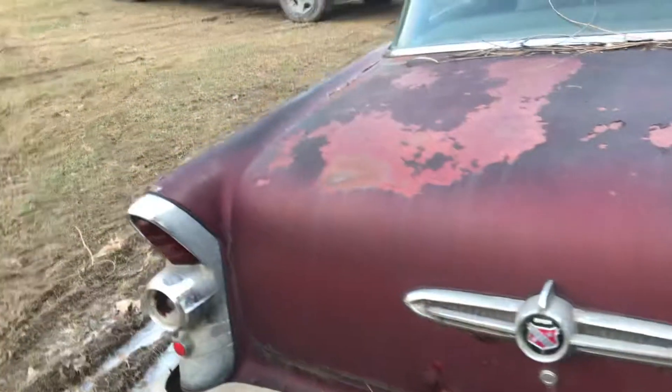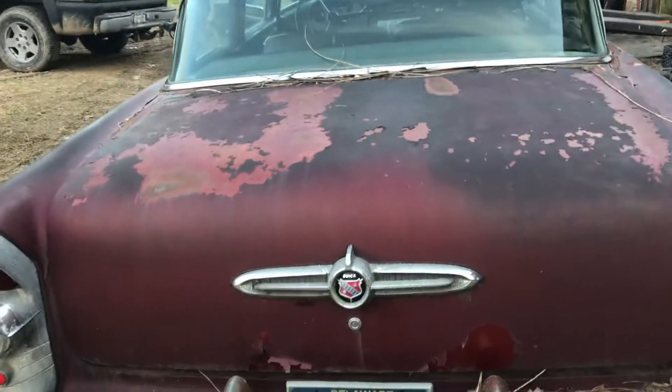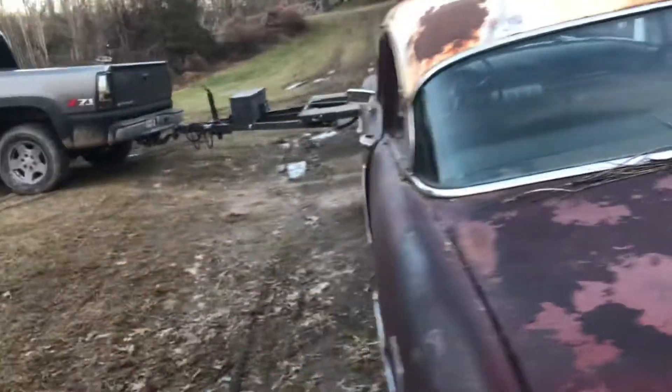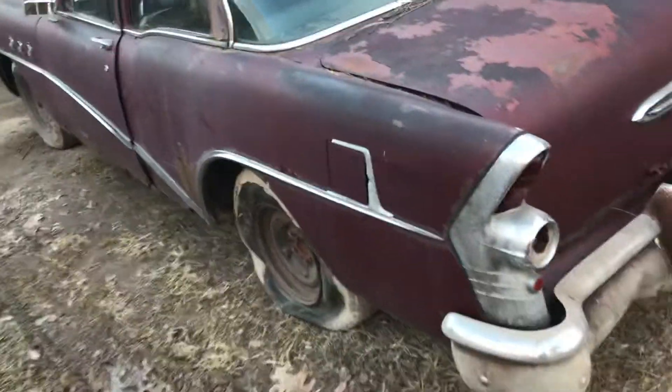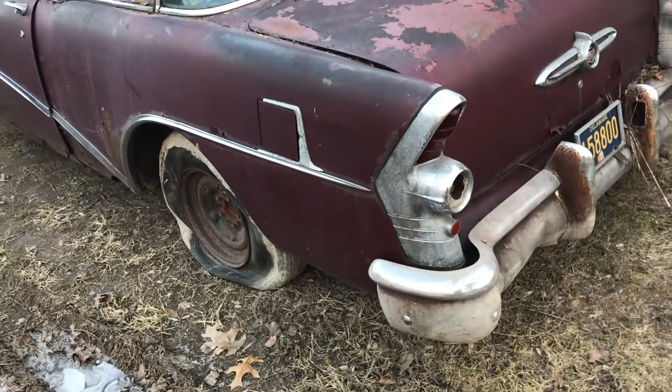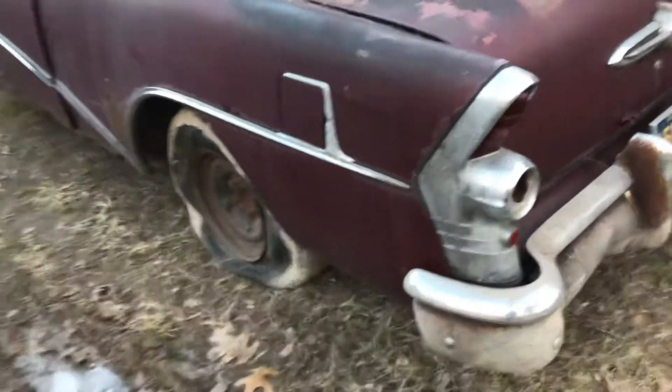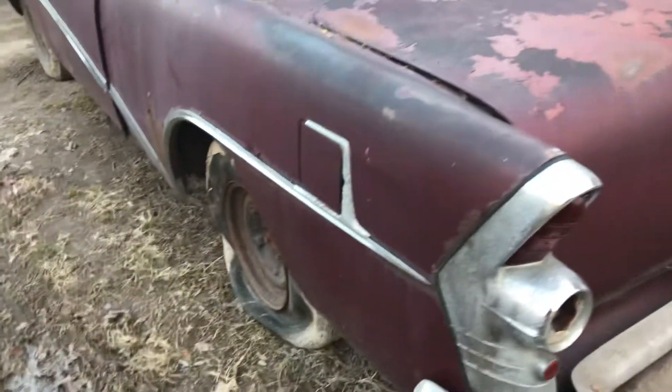I don't plan on really changing the patina — it's obvious this car is rougher than you would want to fully restore. You could sink 20 or 30 grand into this thing and have a $15,000 car, so you don't want to do that. This way I'll save it and it'll still turn out something cool.